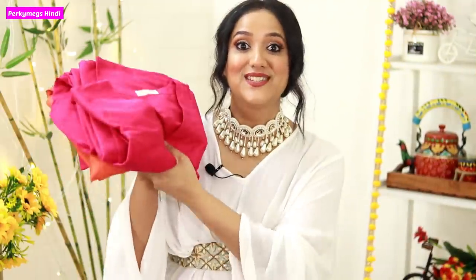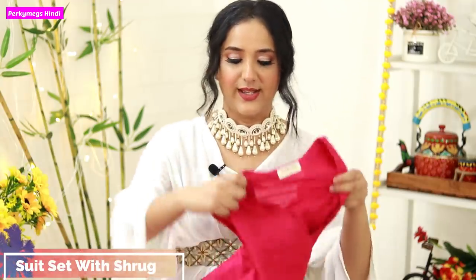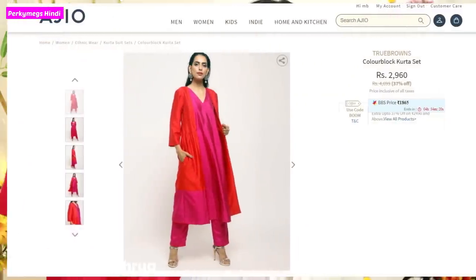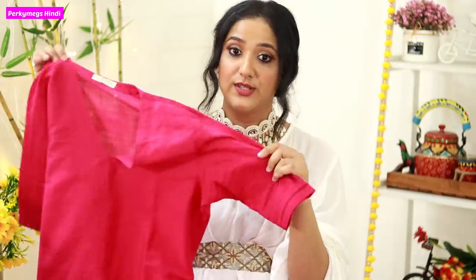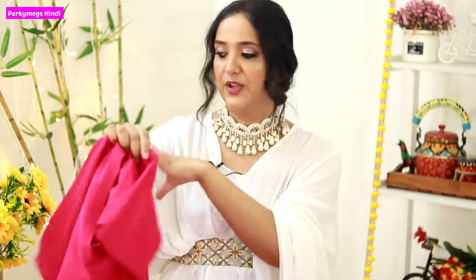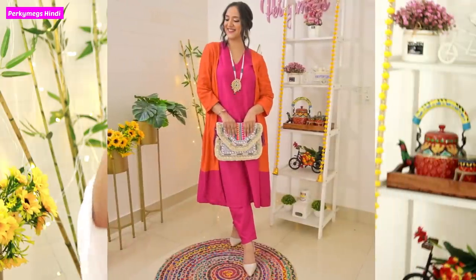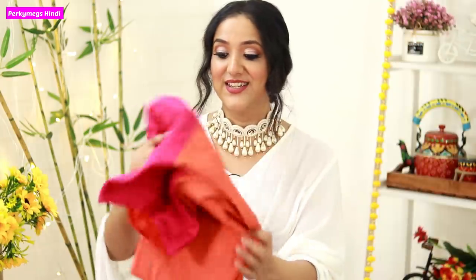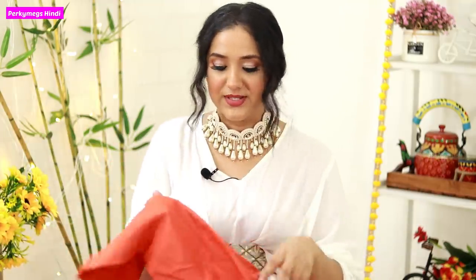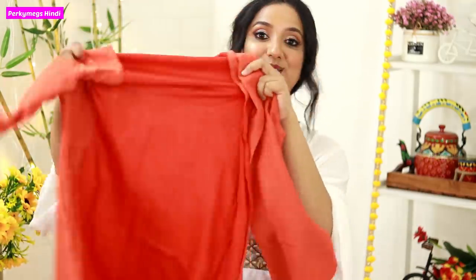First I will show all the clothing items from Ajio. The first suit is from the brand True Brownsley — it is a suit set in fuchsia colour. It is a very smart shirt with pockets, I like the V-neck and the sleeves. I have already put it in the lookbook in festive hauls so you can see it there. The best part is that it has a jacket or shrug with it.